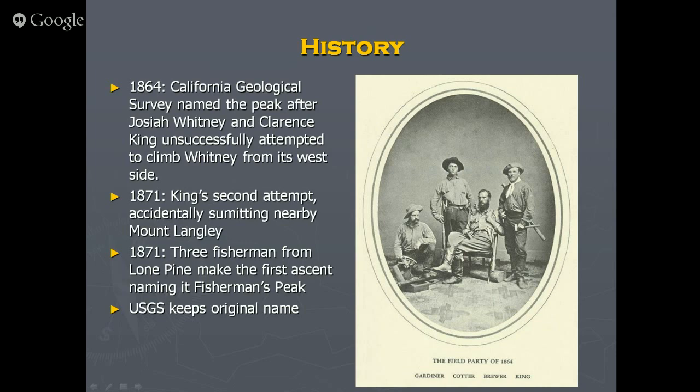Whitney was actually named before it was even climbed. Josiah Whitney was the prime benefactor — essentially the money behind the project — so he got the name. Poor John Muir got only a little obscure peak off the side, which is historic injustice. Brewer got a tall peak too, and Gardiner has a peak out there somewhere.